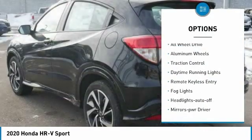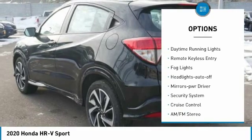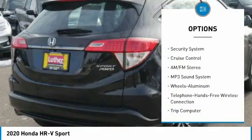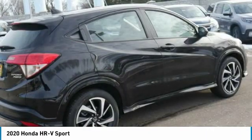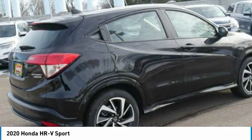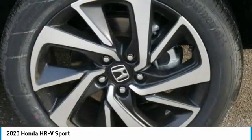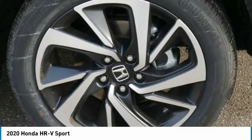Here are some of this vehicle's great options: all-wheel drive, aluminum wheels, traction control, daytime running lights, remote keyless entry, fog lights, headlights auto off, mirror memory, security system, and cruise control. A vehicle like this doesn't come along every day — come in and get it before someone else does.